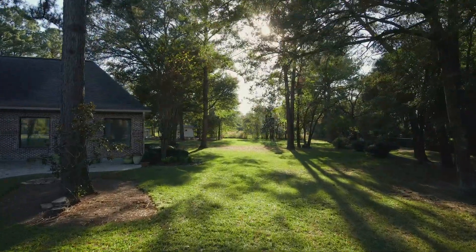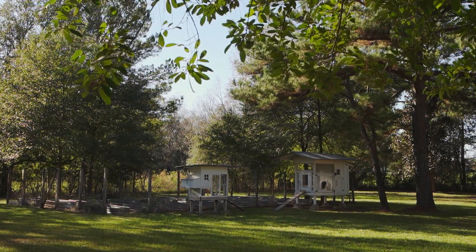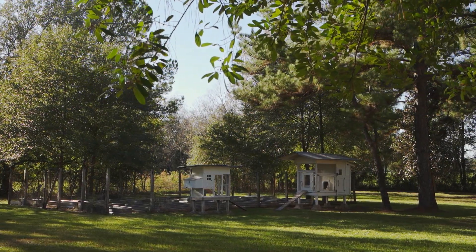Your outdoor living is a nature lover's paradise. You're surrounded by lush gardens, secluded acreage, and golf course views.